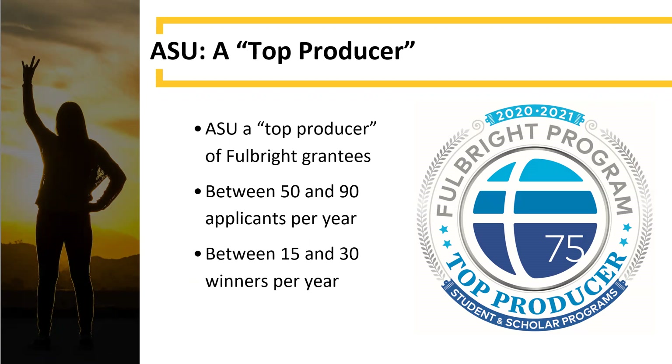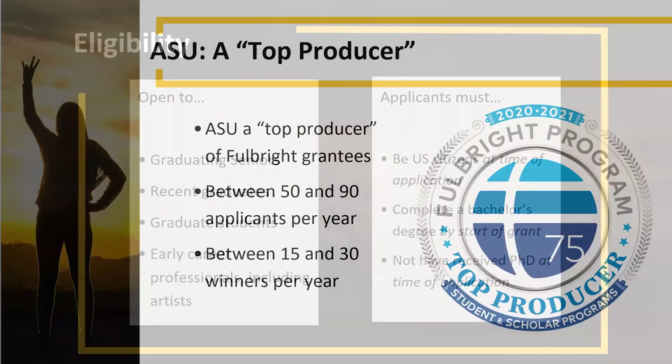ASU students do so well with their Fulbright applications because of the activities, extracurriculars, and engagement you all do — not only in the classroom, but also outside of the classroom, which is really what Fulbright is looking for. They're looking for well-rounded students.